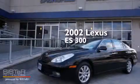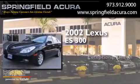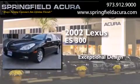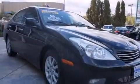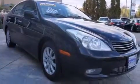This is a 2002 Lexus ES300. Features include air conditioning, cruise control, an auto dimming rear view mirror, and dual airbags.